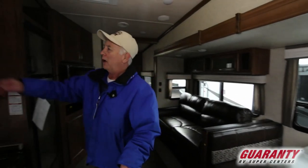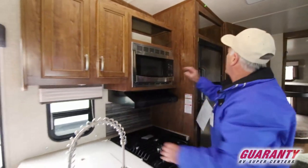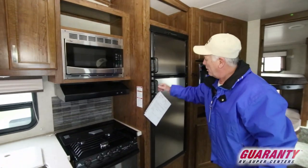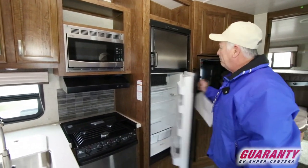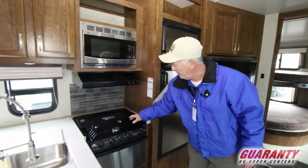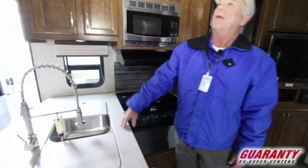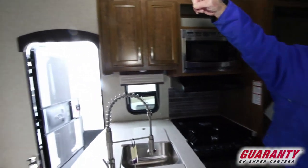In here we have a lot of cupboards. We've got a nice aluminum front refrigerator, the microwave, three burner stove, oven, and a two position sink. We've got a little area up there to put some knickknacks and some accenting.